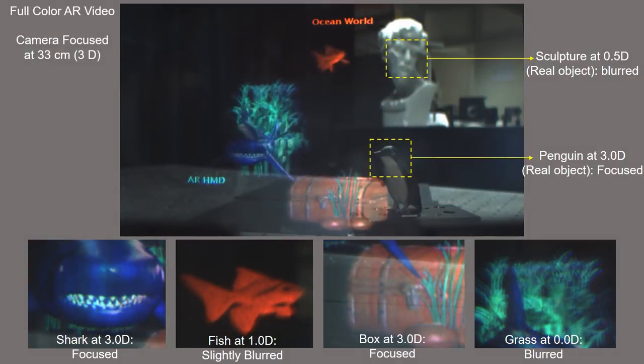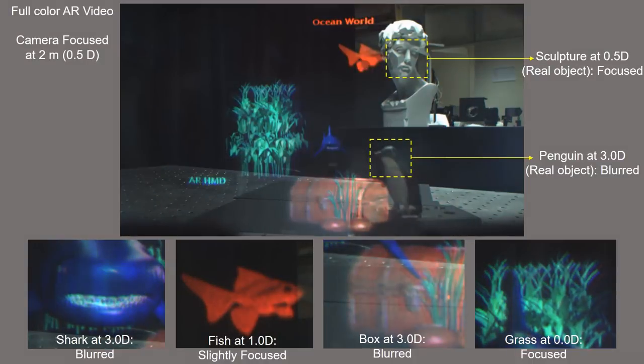We present a demonstration of full color augmented reality. A penguin object and a sculpture object are located at 33 centimeters and 2 meters respectively. Displayed images show appropriate focusing or blurring effects. The camera is focused at 33 centimeters, or 3 diopters, and then shows the result when the camera is focused at 2 meters.